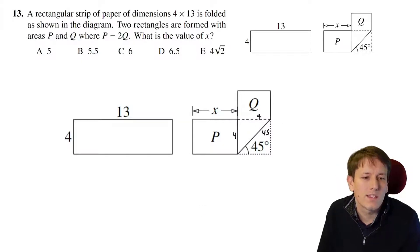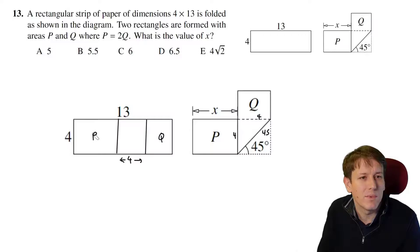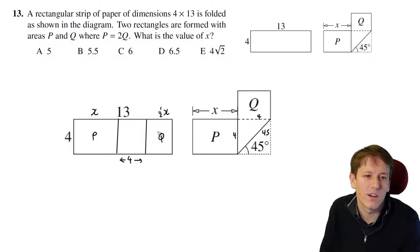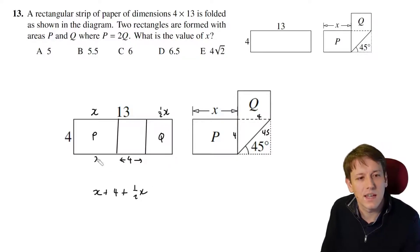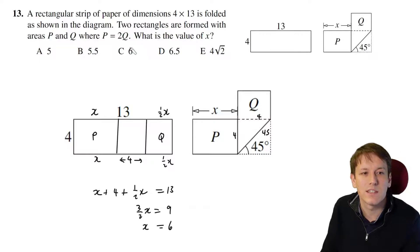If I unfold this, I've got the section of P, this section, and then the section with Q. The folded-down area is 4 across. The area of Q is half the area of P — they're both rectangles with the same height — so if this length is x, this other length must be x/2. So x plus 4 plus x/2 equals 13, which gives (3/2)x = 9, and dividing gives x = 6. The answer is C.